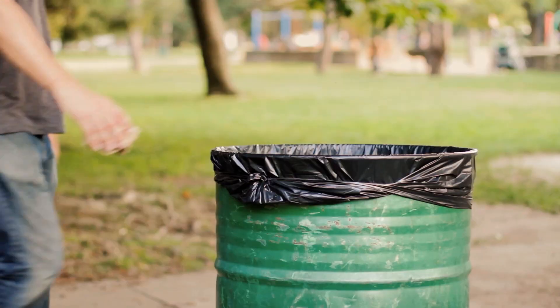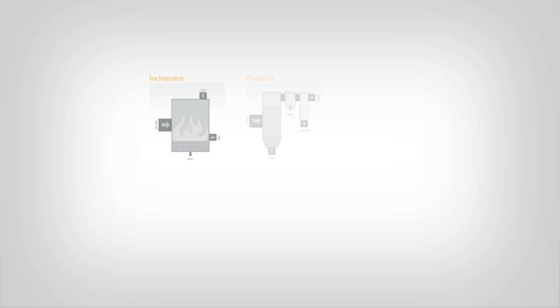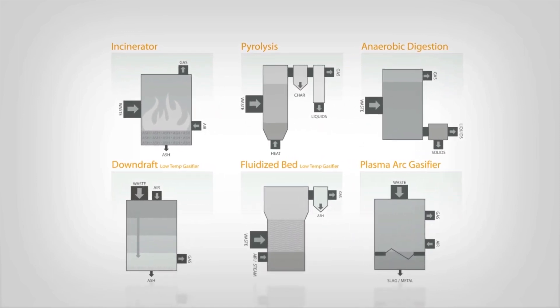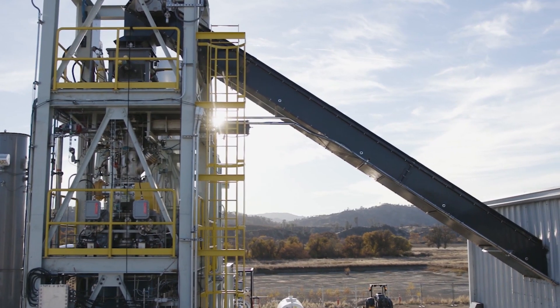There is untapped energy in trash that can be harvested and used to power homes and fuel cars. In recent years, several technologies have been developed to recover energy from waste, yet they all have technical limitations or are just too expensive to make economic sense.